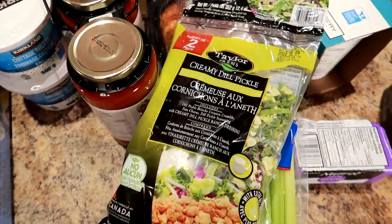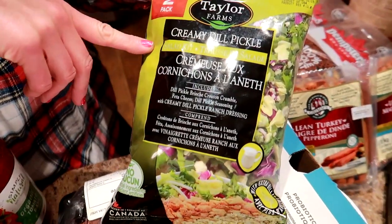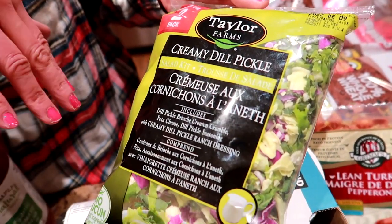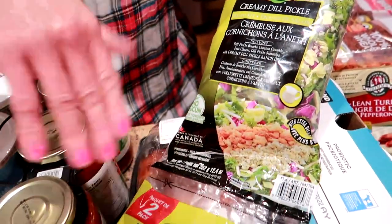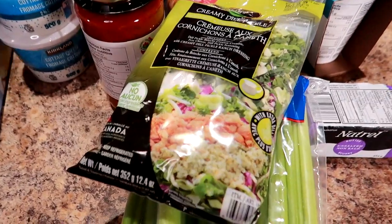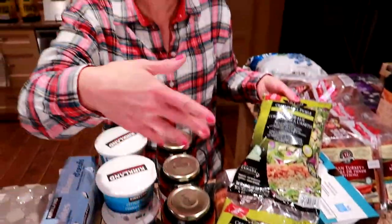This is the creamy dill pickle salad kit — it's like a chopped salad. It comes with a creamy dill pickle ranch dressing and you get two big bags. It's about 150 calories per cup, which is really good because it keeps you full. Don't forget the dill seasoning like we did the first time — we didn't know it comes with a dill seasoning packet.